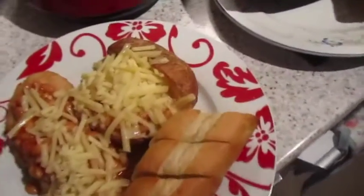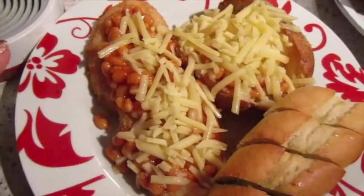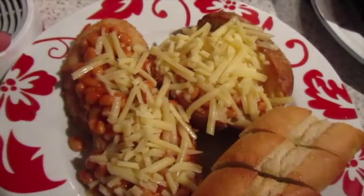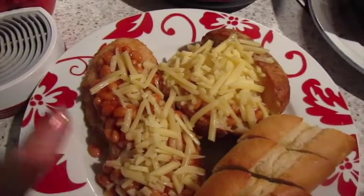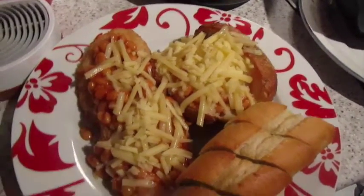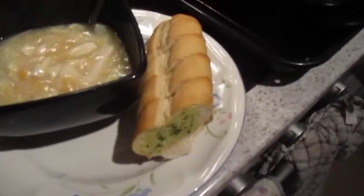It's tea time and John has got a jacket potato and some oven baked breaded chicken, both with low fat cheese and low sugar baked beans and a bit of garlic bread. And I've got chicken and sweet corn soup with the other half of the garlic bread.